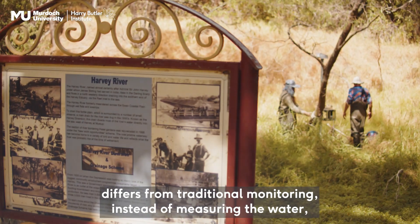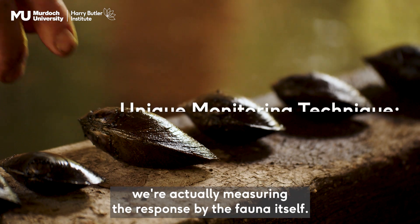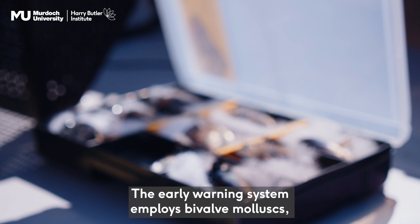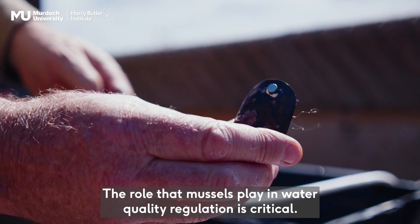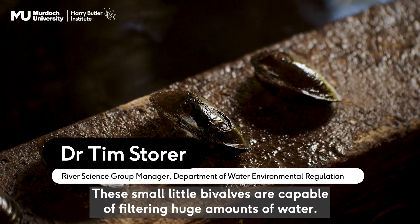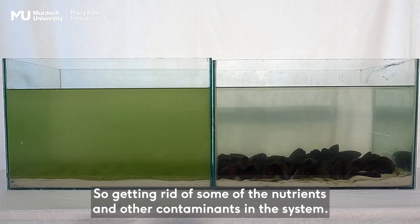Our approach differs from traditional monitoring. Instead of measuring the water, we're actually measuring the response by the fauna itself. The early warning system employs bivalve mollusks, and bivalves are filter feeders so they're continuously tasting the water. The role the mussels play in water quality regulation is critical. These small little bivalves are capable of filtering huge amounts of water, getting rid of some of the nutrients and other contaminants in the system.